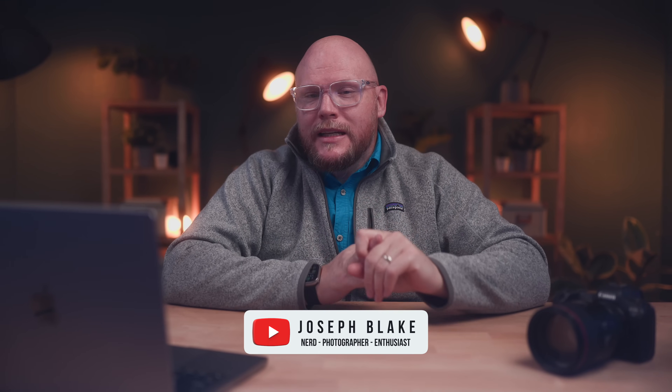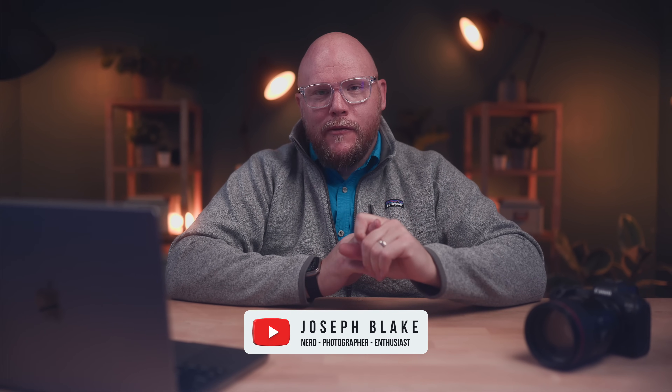What's up everybody? It's Joe here with Joseph Blake Photography and in today's video we have a bunch of DJI news. The N3 goggles just got released, we've got new leaked pictures of the mini microphone, we've got new leaked video of the Mavic 4 Enterprise drone, and there's a ton more to talk about so let's jump in.